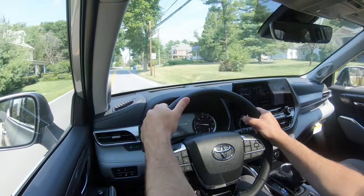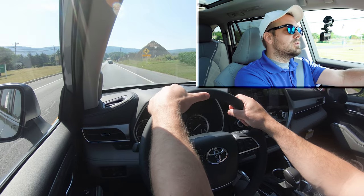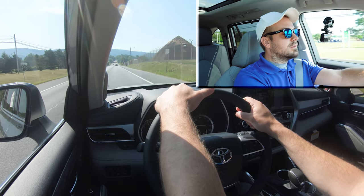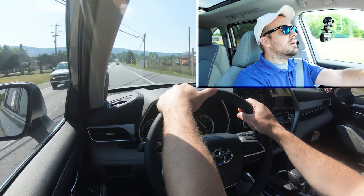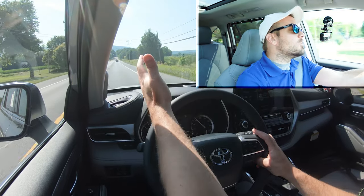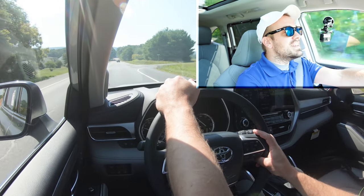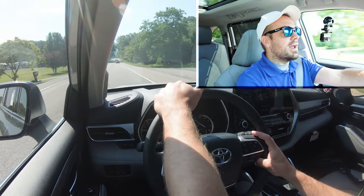Engaging Sport mode immediately downshifted the transmission, holding RPMs at a higher level. Finding a straightaway and putting it to the test — that'll work. It's definitely not going to have any issues merging onto the highway. It's not the quickest thing in the world, but it is a three-row SUV, so that's expected. It's a naturally aspirated V6 — incredibly reliable and plenty of power for anything you'd want to do in an SUV.